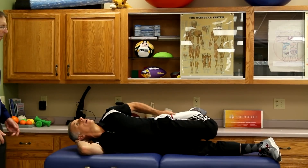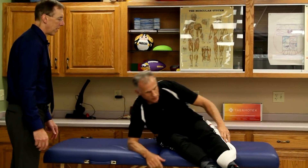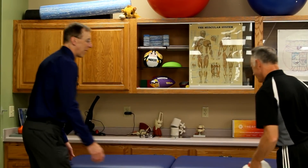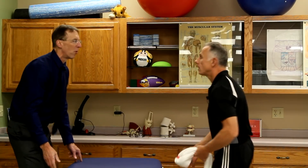Funny that you mentioned hamstring cramps — I've been doing kettlebell swings and the other night my hamstring cramped up on me. I think I was overdoing it. I took a day off and used the vibrating foam roller, which felt good. All right, we're gonna go through all of them again real quick now.